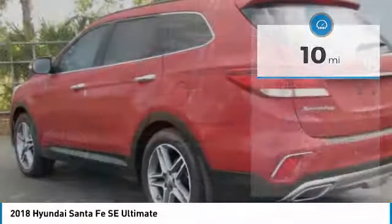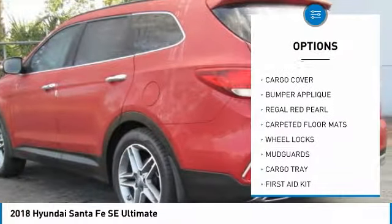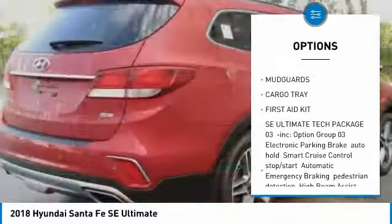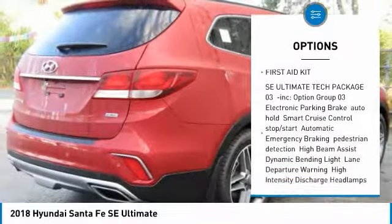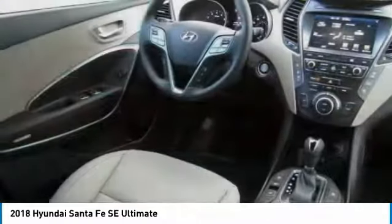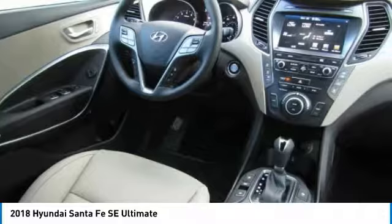Here are some of this vehicle's great options: stability control, remote engine start, traction control, anti-lock braking system, power passenger seat, power lift gate, keyless entry, steering wheel audio controls, backup camera, navigation system.